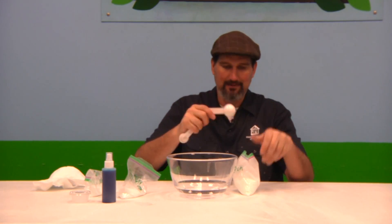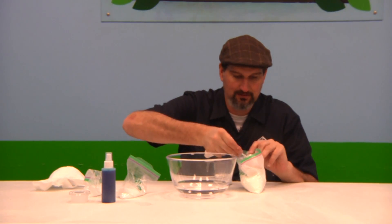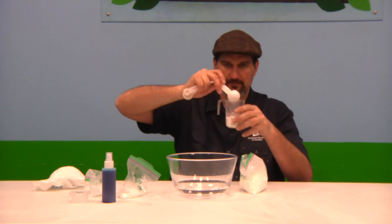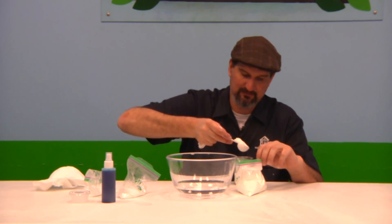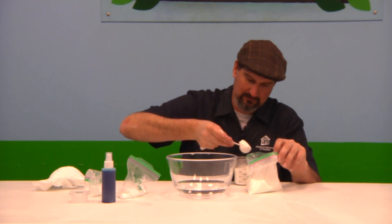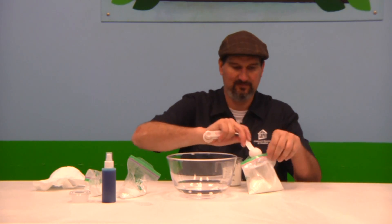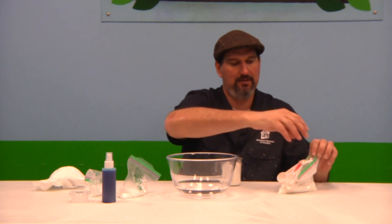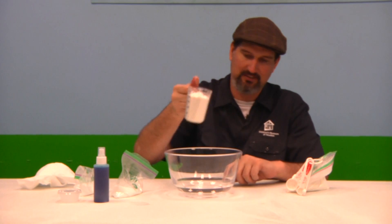We're going to first start with our friend cornstarch, which we've used in a few experiments already. We're going to put one cup of cornstarch inside of this bowl. We're going to measure it out pretty carefully because we want things to be exact with this. One cup of cornstarch — put it in the bowl.